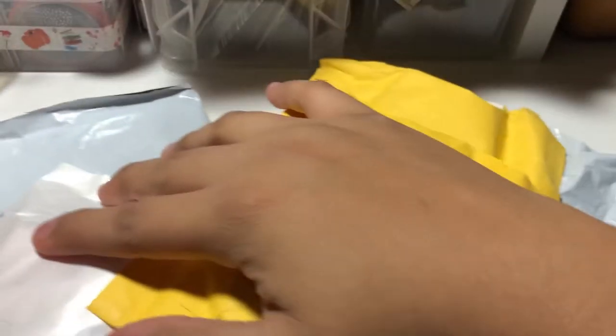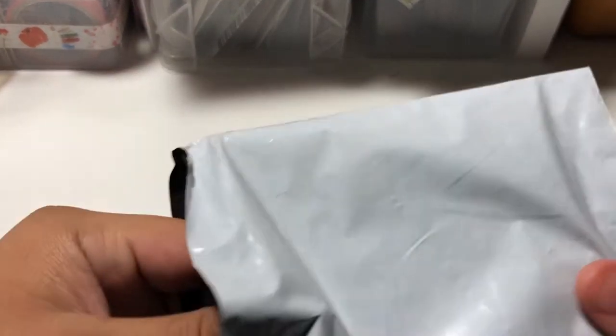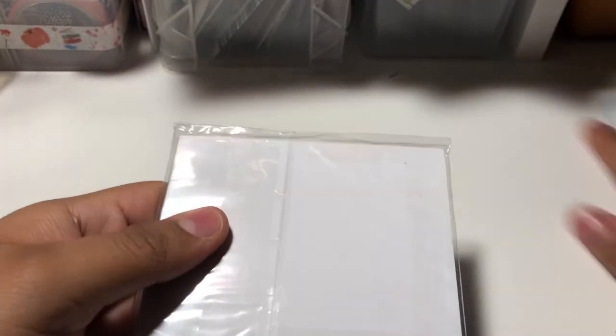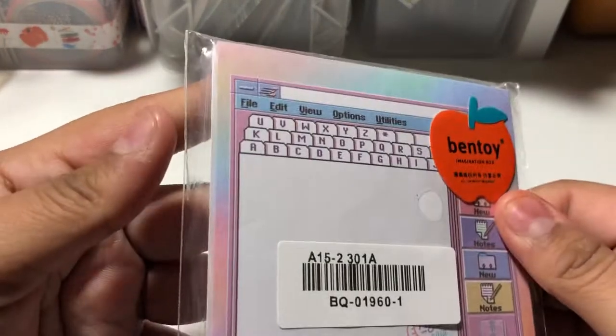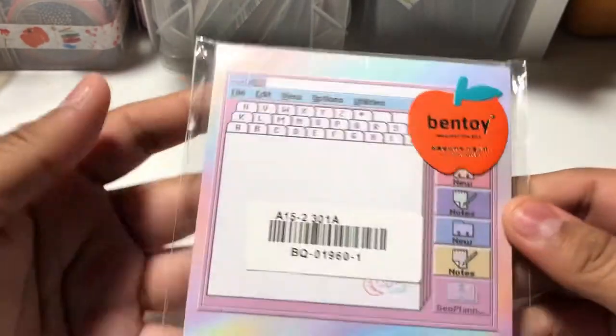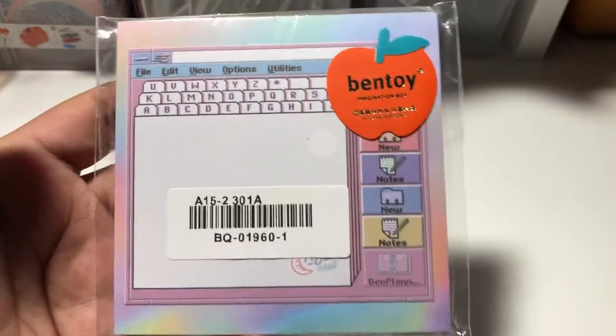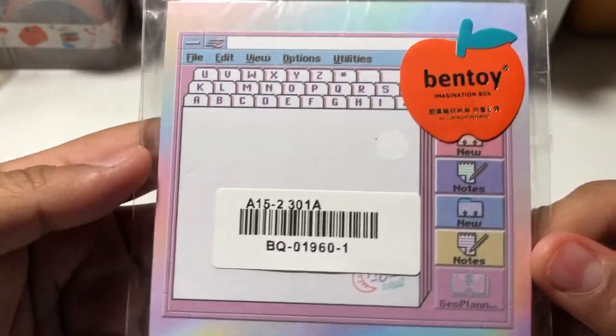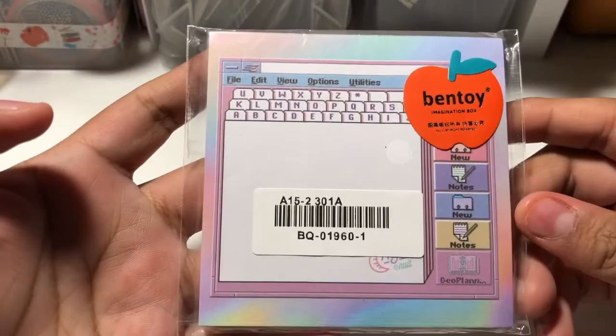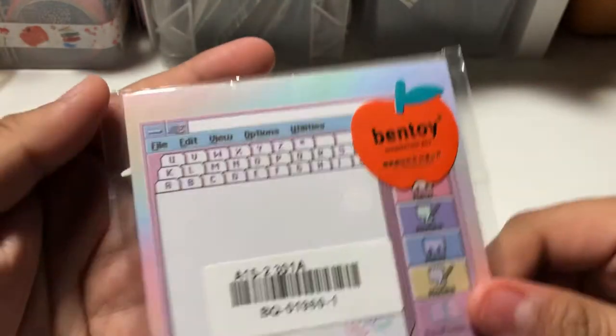Alright, so I got a lot of packets today. Let's start with this one — I already opened it. I got more memo sheets, of course. Guys, I'm kind of nervous because I got no more space to put anything right now. Here's a memo sheet — really cute.